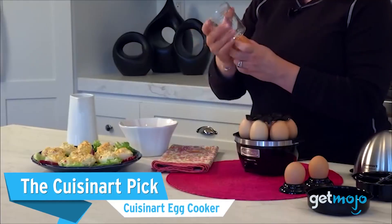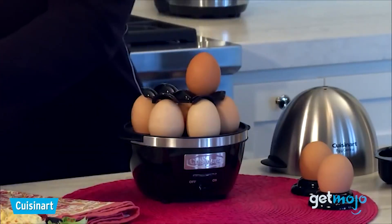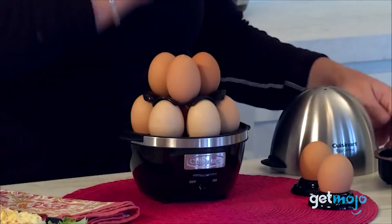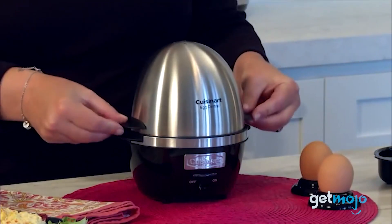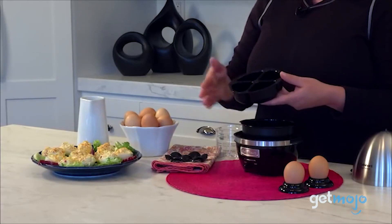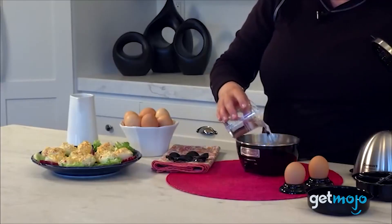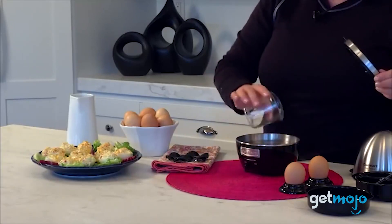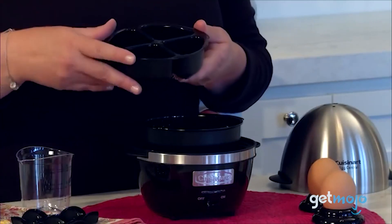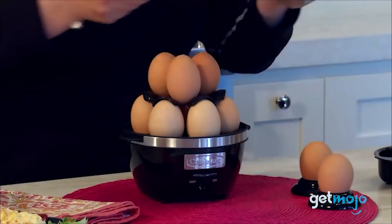Next up is the Cuisinart Egg Cooker. This pick has the second-largest capacity on this list, and can boil up to 10 eggs at one time or perfectly poach 4 eggs. The cooking time is carefully controlled by how much water you use — less water will result in softer eggs with a short cooking time, while more water will give you hard-boiled eggs in just a few more minutes. The plastic trays and stainless steel cover are all dishwasher safe, and this cooker has the added feature of built-in cord storage when you are ready to pack it away.